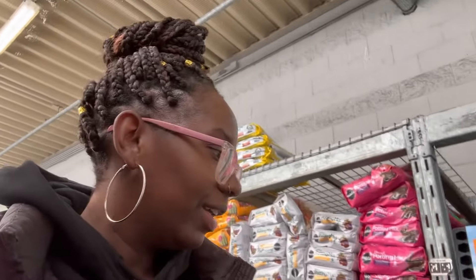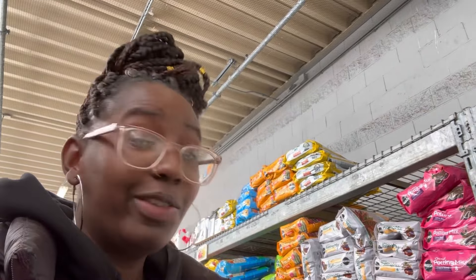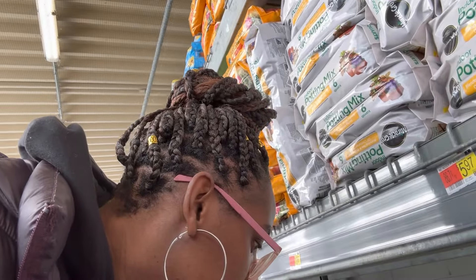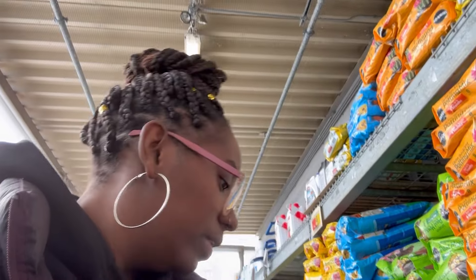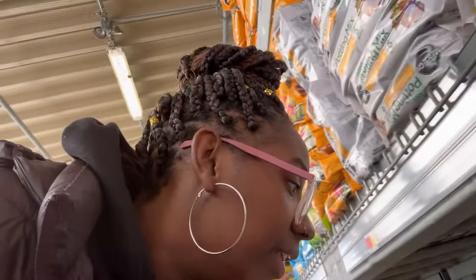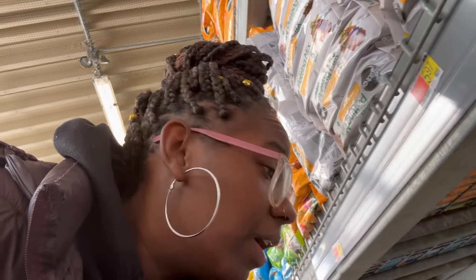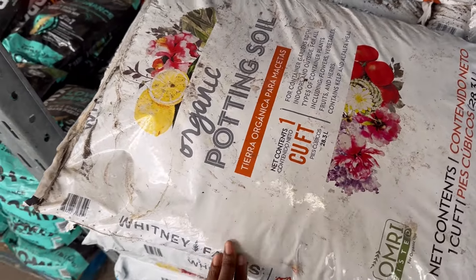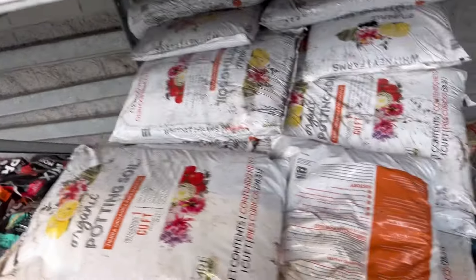I'm looking for some dirt. The big bag of dirt I had from last year got too much moisture, so it felt real nasty when I went for it — it stunk. So I'm just going to get some new dirt. They've got the indoor potting mix here. The price is 17.60 something — I've got to pull my glasses in. Somebody said the price of dirt went up.